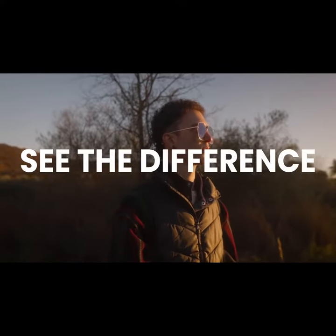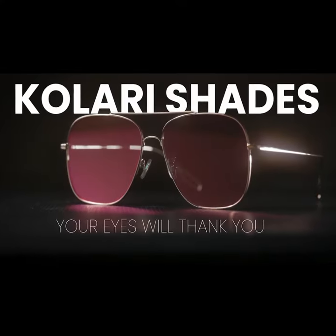Back our campaign today and see the difference with Kallari Shades. Your eyes will thank you.